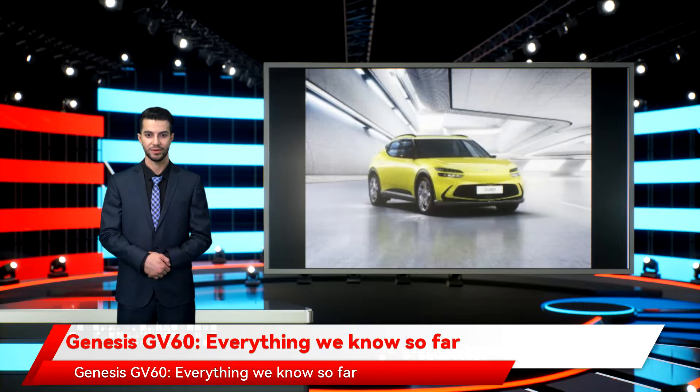Genesis GV60 — everything we know so far. Release date: 2022. Price: from $55,000. Power: AWD. Battery range: around 300 miles. 0 to 60 mph: 4.0 seconds. Smarts include wireless charging, facial recognition, fingerprint reader, and side mirror cameras.